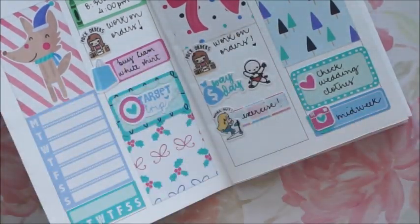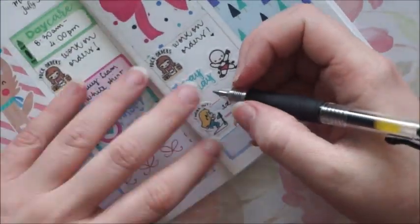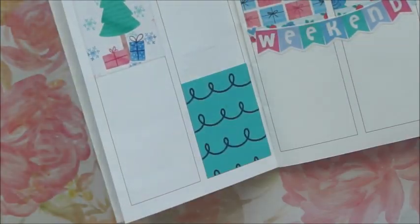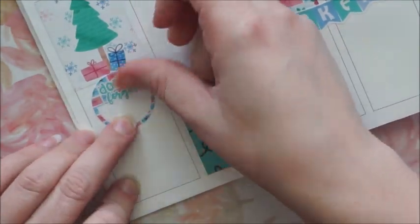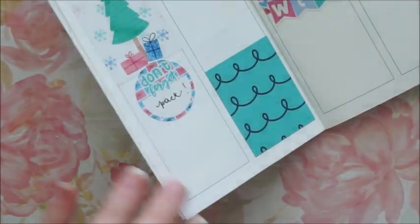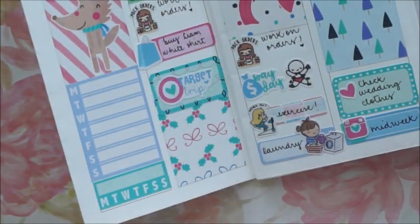Then I put down an appointment label with a cute sticker from Sticker Fever Shop to mark that I have to do laundry that day. On Thursday I put down that 'don't forget' sticker that comes with the exclusive freebie from the sale.